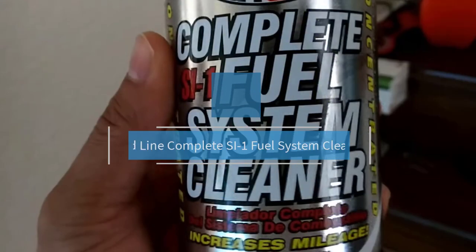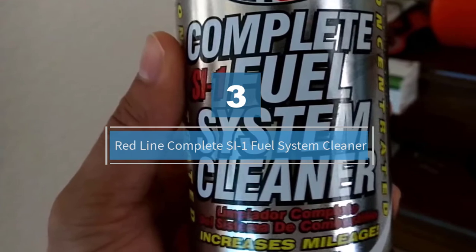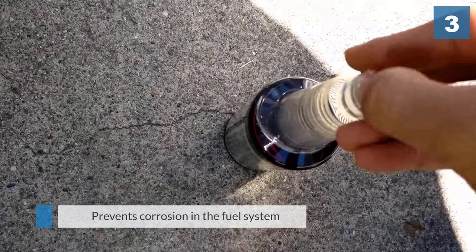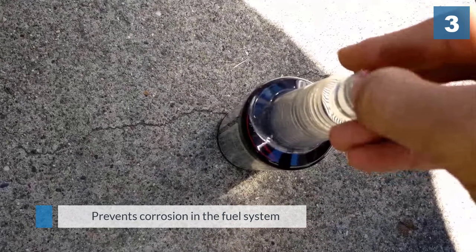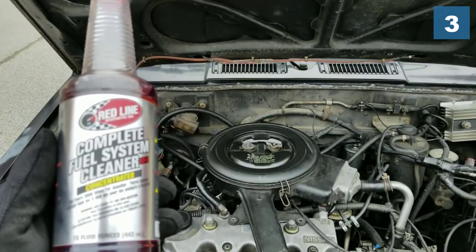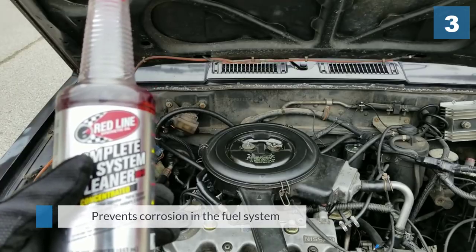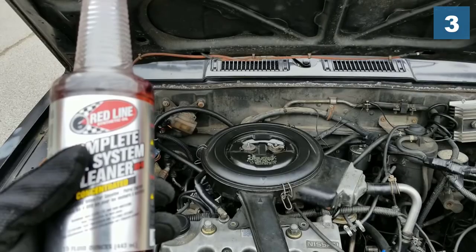Number three: Red Line Complete SI-1 Fuel System Cleaner. This concentrated fuel system cleaner is powerful stuff — it cleans to nearly 100 percent efficiency in a single treatment, barring any major carbon build-ups.